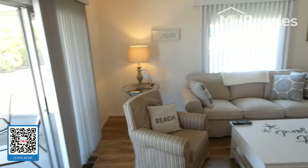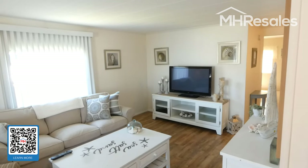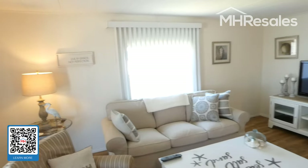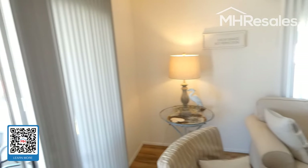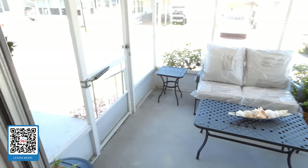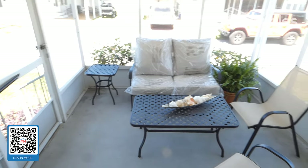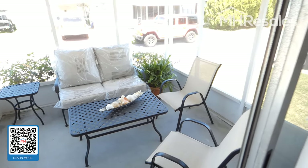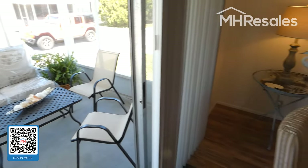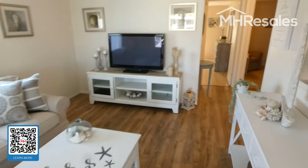Give you a view of the living room. All the furnishings in this home will be staying except one table here in the corner. While we're on the front of the house, we'll show you the nice screened porch on the front. This is all brand new patio furniture, which is included in the sale as well.